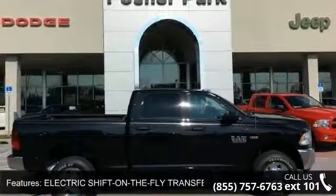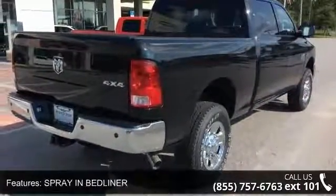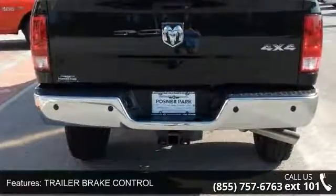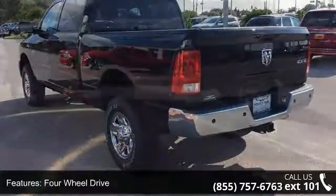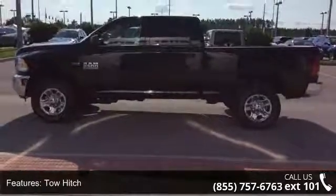This vehicle's top features include electric shift on the fly transfer case, storage tray, spray-in bedliner, trailer brake control, four-wheel drive, tow hitch, power steering, ABS, four-wheel disc brakes, brake assist, and steel wheels.